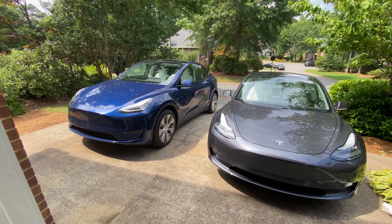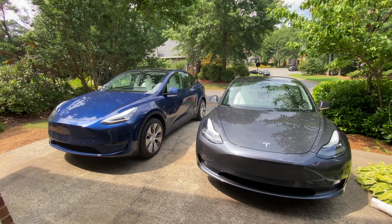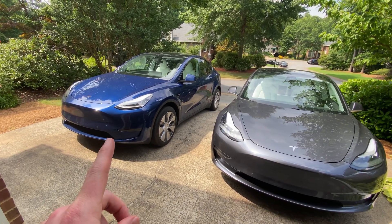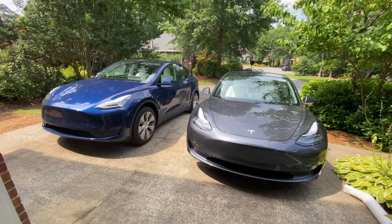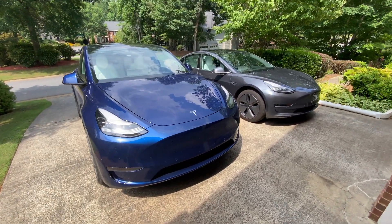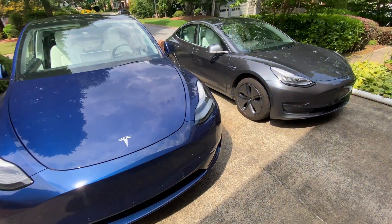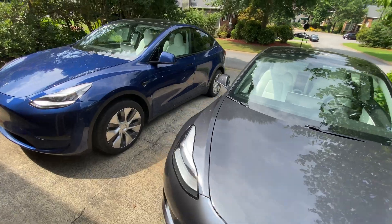They both got below 70 degrees. I'm just going to let them run for about 10-15 minutes and then I'll be able to check on Teslify which one used more energy in that time frame. There's a little bit of shade cover here — not much. They're both mostly in the sun, so very little difference there.